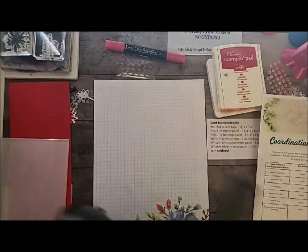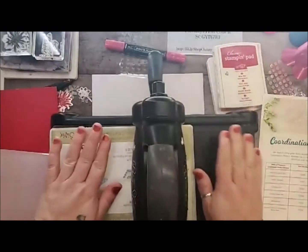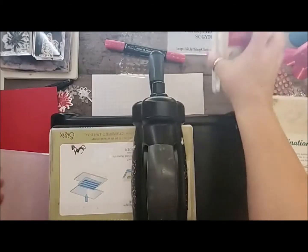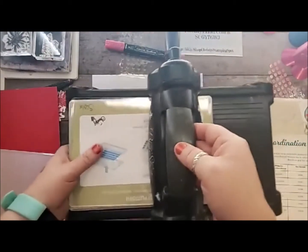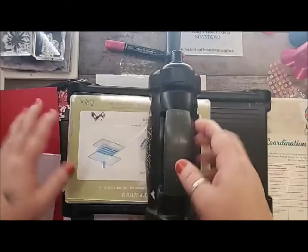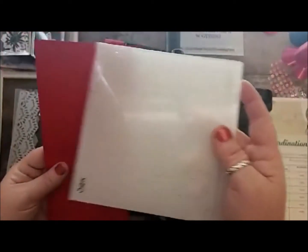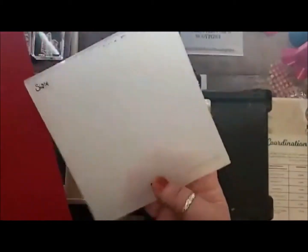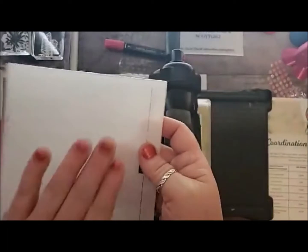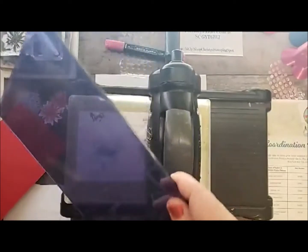So I have a Big Shot. I know that Stampin' Up! doesn't sell it anymore, but a lot of you already have your Big Shot platform. I'm going to show you how to do it. I think it's similar with other machines as well. I have the old subtle embossing folder and that's what I'm going to use to emboss my cards — my Real Red card stock base, which is 11 by 4¼ scored at 5½.